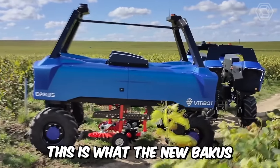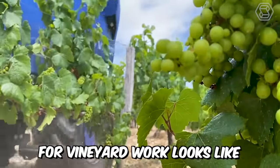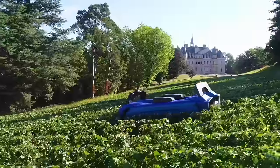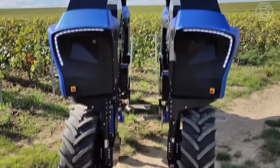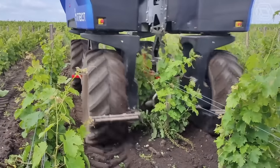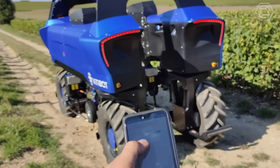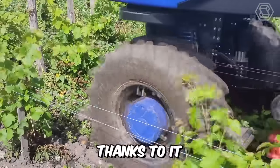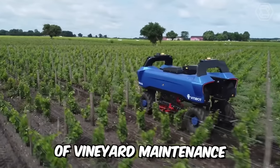This is what the new Bacchus looks like — a 100% electric and autonomous forklift for vineyard work. Vitibot said that their brainchild has four-wheel drive and the control of four wheels at once provides increased maneuverability. The robot is also equipped with a remote control function which works through an app on your phone. Thanks to it, Bacchus can cope with the most delicate work of vineyard maintenance.